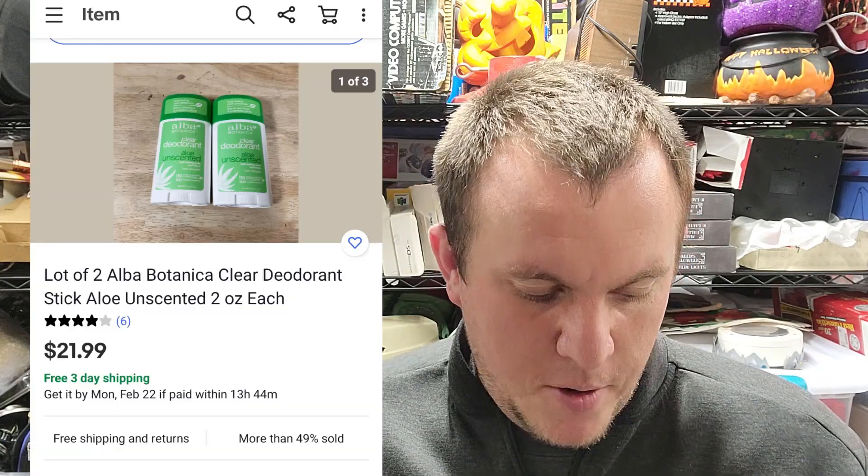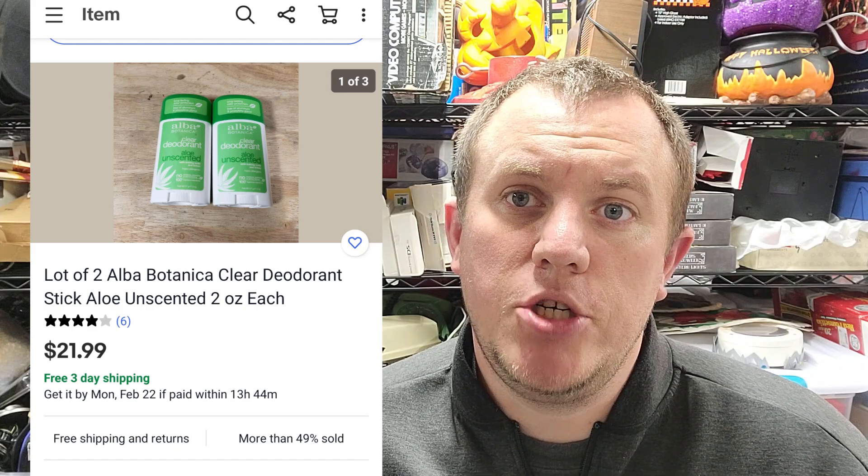A couple of Alba Botanica deodorants — I've been selling these as a multi-quantity item. They sold for $22 shipped. I'm down to I think four or five more sets and I'm going to go back to the discount store this weekend and see if they have any more.